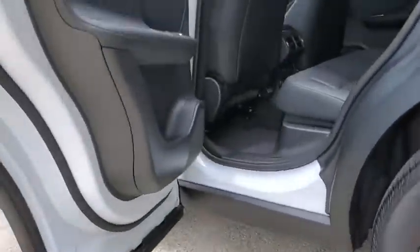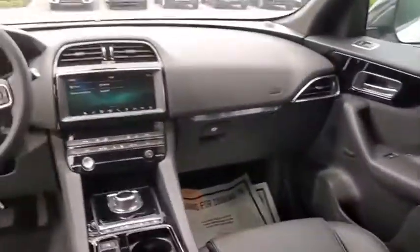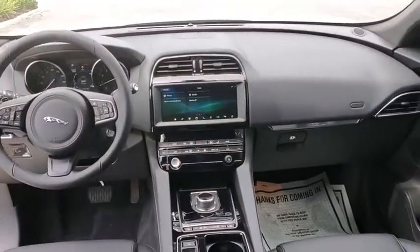Here are some of this vehicle's great options: traction control, power passenger seat, power liftgate, dual airbags, power steering, alloy wheels, four-wheel disc brakes, compass, power windows, rear window defroster.